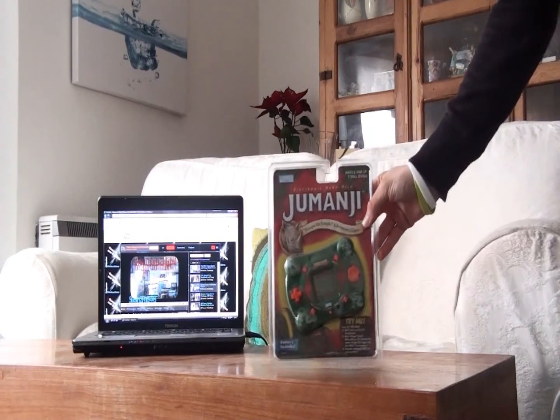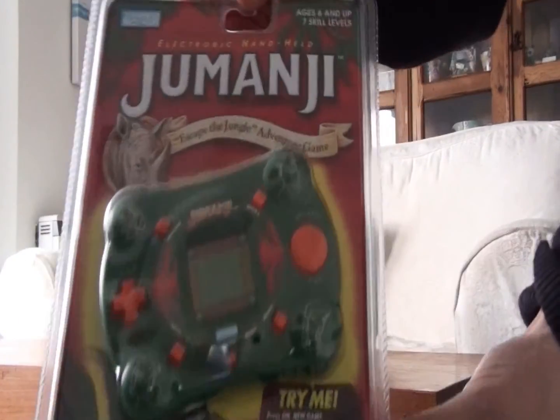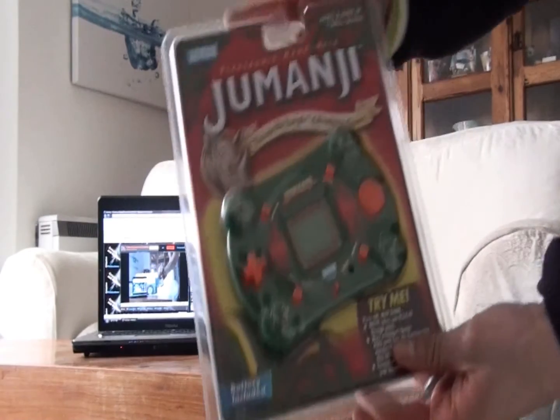Next up we have Jumanji. I really enjoyed the film all those years ago, back in 1995 — I really can't believe it was that long ago. I bought this handheld, I've never opened it, it's in mint condition, and one day I'll get it out and review it.